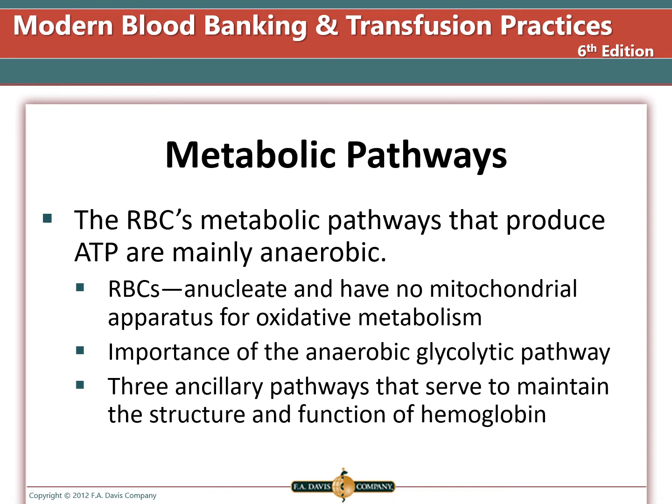The red cell metabolic pathways are mainly anaerobic because the job of the red cell is to carry oxygen, not to use it up. The red cells are anucleated and have no mitochondrial apparatus for oxidative metabolism. The anaerobic glycolytic pathway is what is used, and there are three ancillary pathways that serve to maintain the structure and function of hemoglobin.